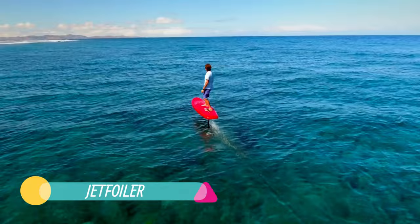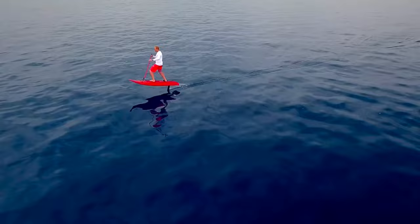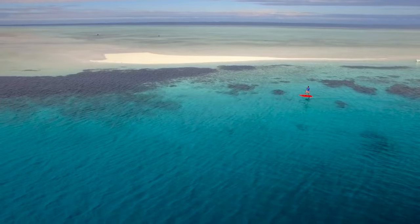The Jet Foiler combines the best of both electric and hydrofoil worlds, incorporating a motor directly onto the hydrofoil of the surfboard. A remote control running from the board to your hand serves as the primary control mechanism, allowing you to adjust speed and direction. The Jet Foiler's most impressive feature is its optional cruise control, which kicks in once a rider reaches a certain speed.